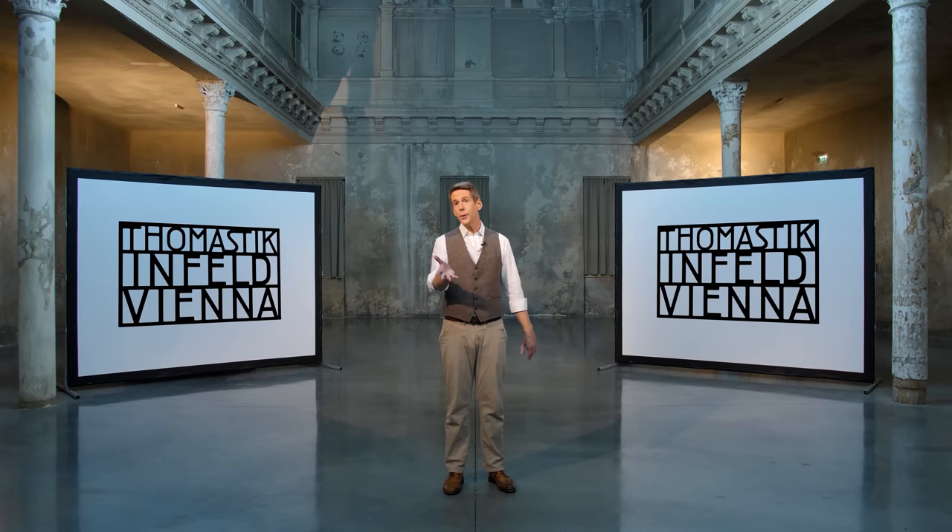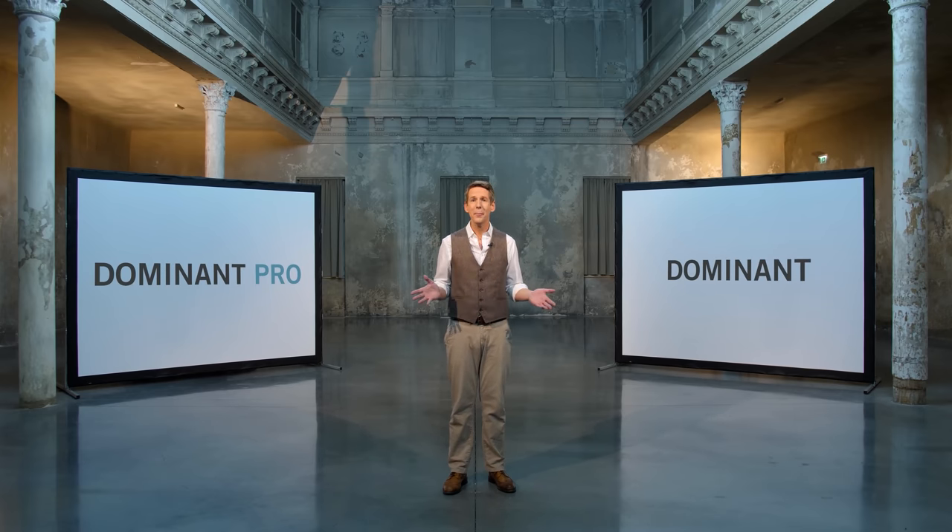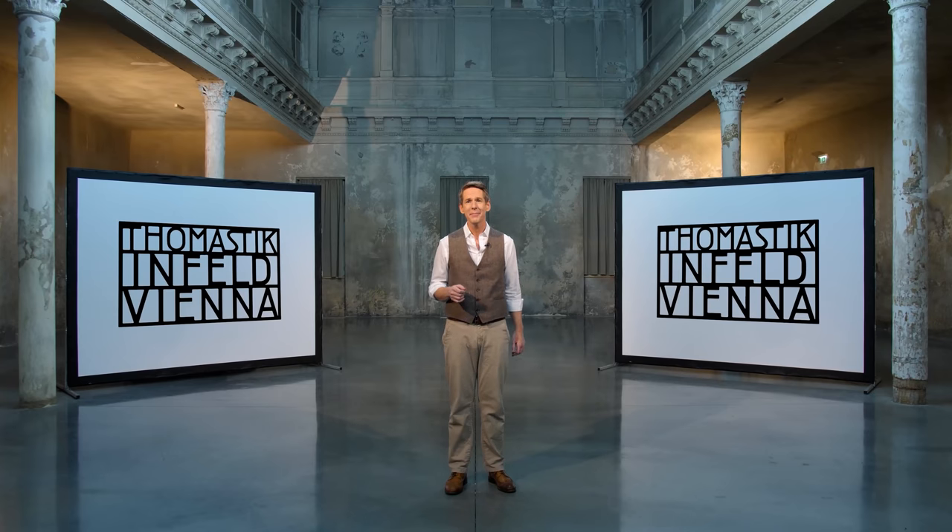Ultimately, everything — truly everything — comes down to taste. Whether it's Dominant, Dominant Pro, or the next invention that we have up our sleeves, we at Thomastik Infeld strive to provide the best possible solutions for every individual taste, playing style, and instrument. Make sure to find yours.